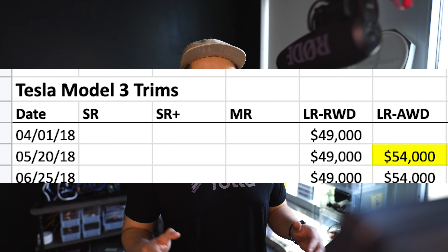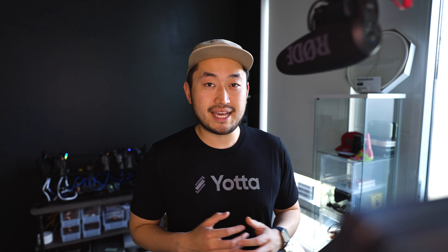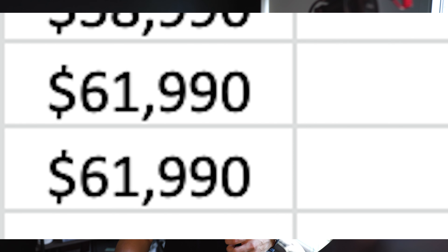There's actually a Model 3 that is a better deal now than when it came out. The Model 3 long range all-wheel drive started at $54,000 in 2018, actually went down throughout 2019 and 2020, and is now at $54,990 — only a $1,000 increase from when it came out. The Model 3 Performance was $70,000 when it came out in 2018 and has since dropped to $61,990, which is a $16,000 discount from its original price.